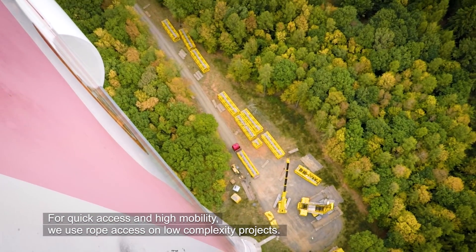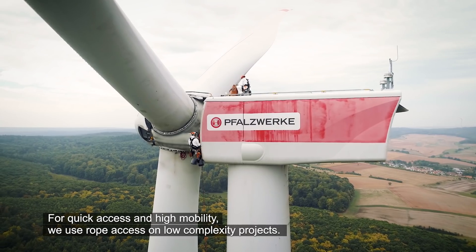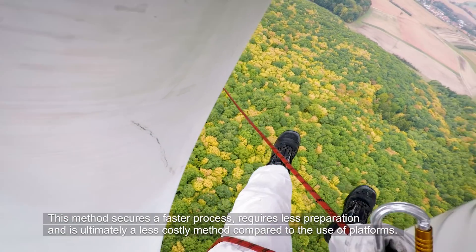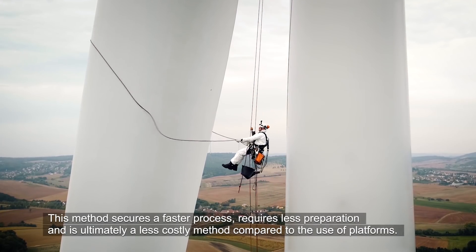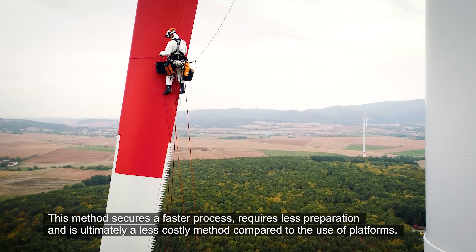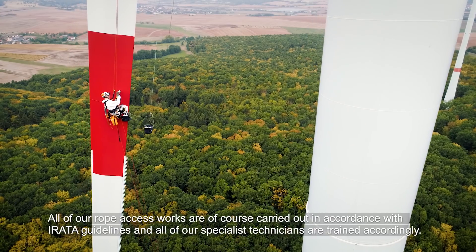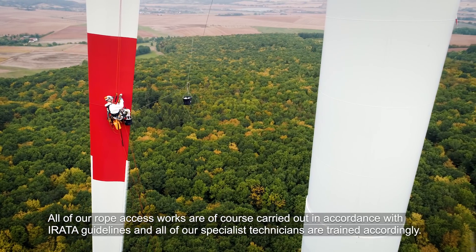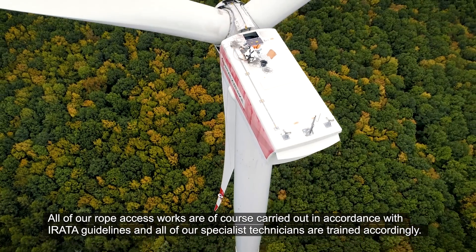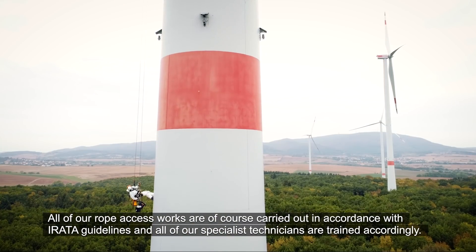For quick access and high mobility, we use rope access on low-complexity projects. This method secures a faster process, requires less preparation and is ultimately a less costly method compared to the use of platforms. All of our rope access works are carried out in accordance with the IRATA guidelines and all of our specialist technicians are trained accordingly.